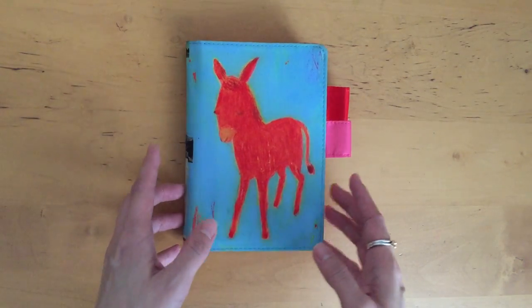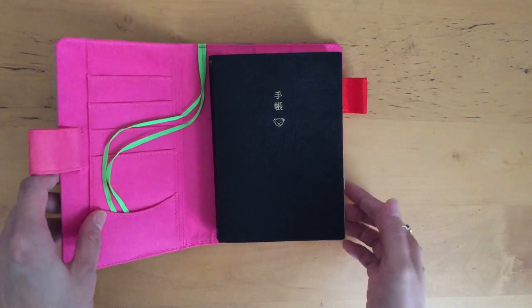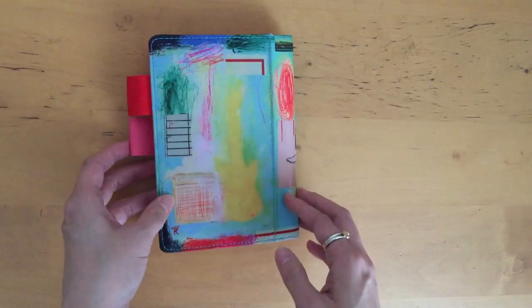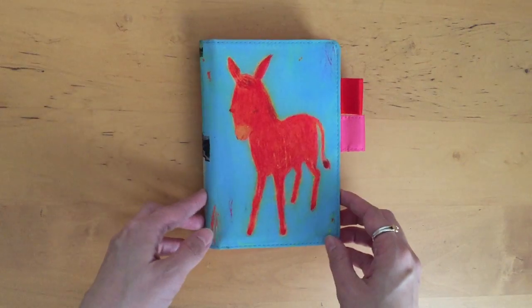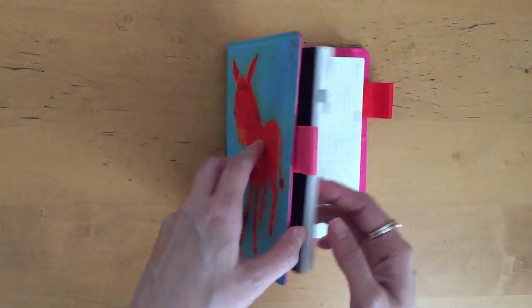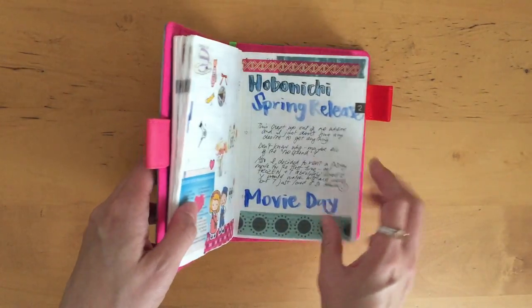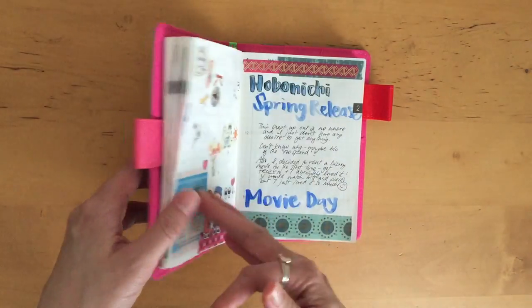Hi, it's Mints from MyLifeMints. Thank you so much for stopping by today. I wanted to quickly do a flip through of my pages. You can see the cover is different from my previous Hobonichi video — I was finally able to get my hands on this cute donkey cover. I think it's from 2014. Anyway, let's get into it. I believe I last did a flip through of January.